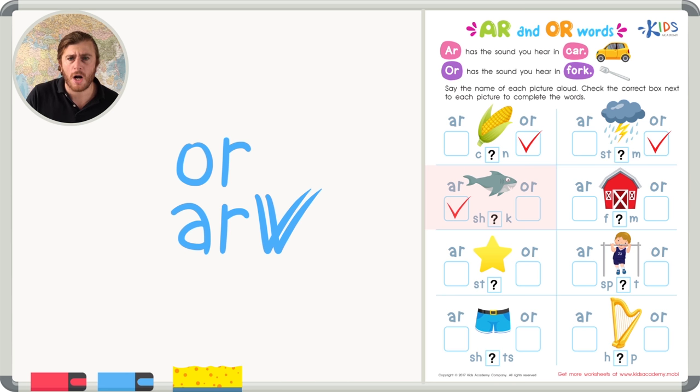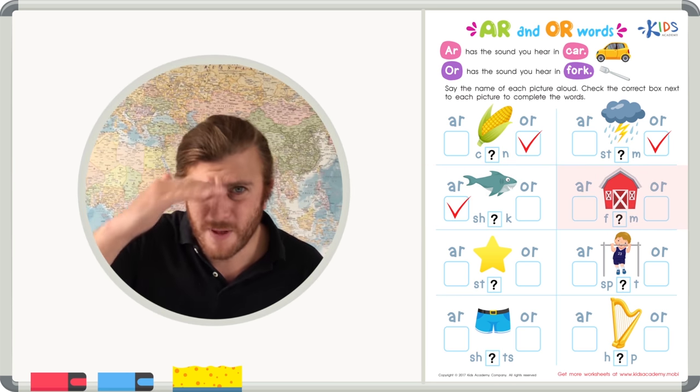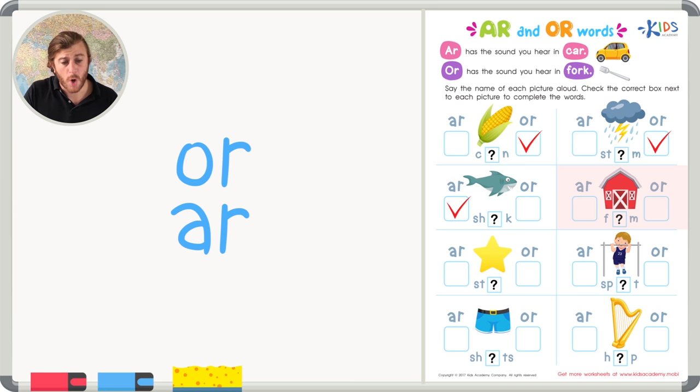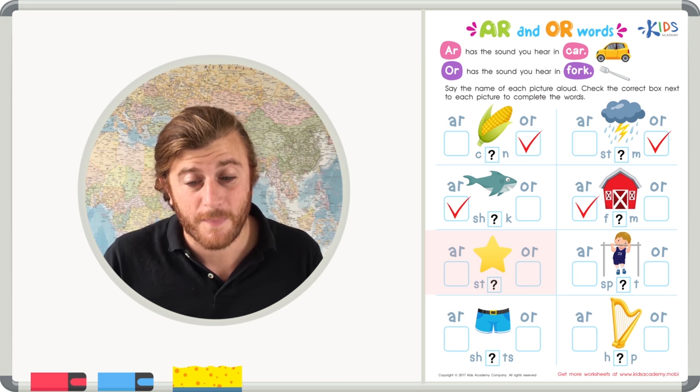Our next picture is a farm. Do you hear A-R or O-R? 'Farm' with A-R sounds right — that's the A-R sound for farm.